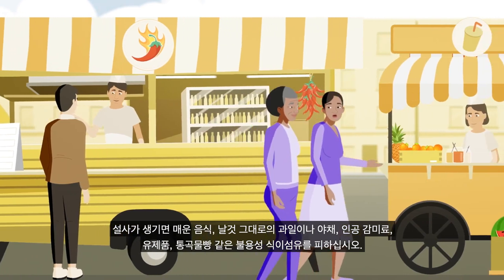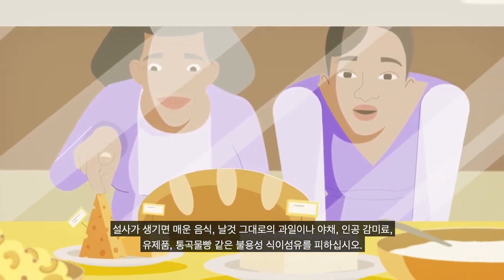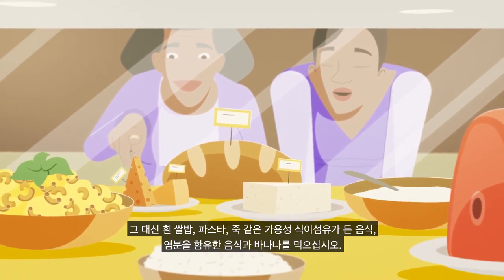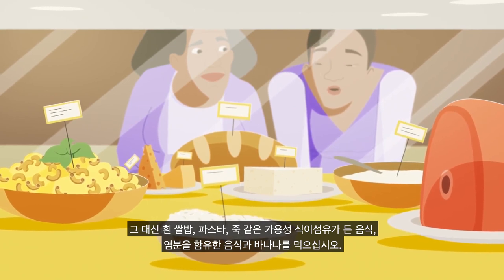If you have diarrhea, avoid eating spicy foods, raw fruits or vegetables, artificial sweeteners, dairy products, and non-soluble fiber such as wholemeal bread. Instead, opt for foods with soluble fiber such as white rice, pasta, and porridge, as well as salty foods and bananas.